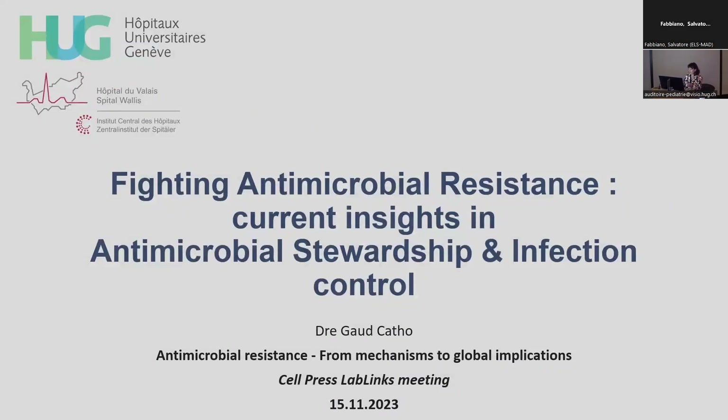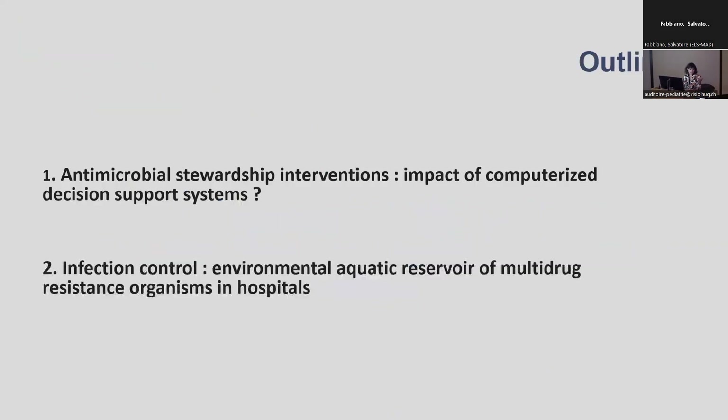Thank you very much for the invitation, it's a great pleasure to be here. As highlighted already by the previous speaker, we need global and coordinated action to combat antimicrobial resistance, and so I will focus my talk today on two specific aspects in antimicrobial stewardship and infection control.